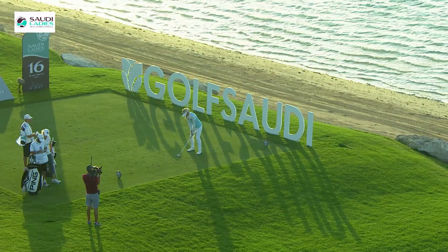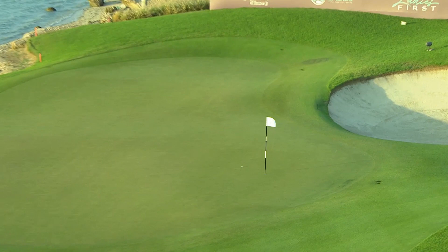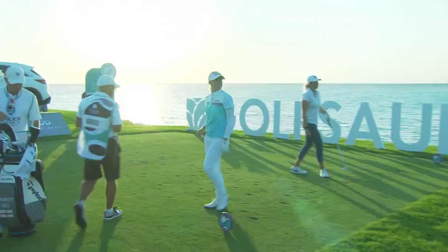The picturesque par 3 16th, right by the Red Sea coastline — a gorgeous looking hole and a gorgeous looking golf shot from Charlie Hull, leading to a birdie two on her way to a 69. That left the Solheim Cup star at five under par.